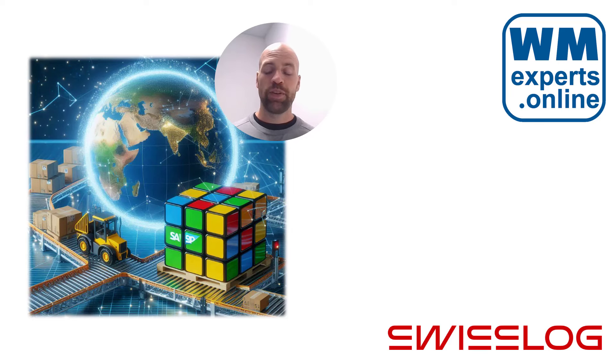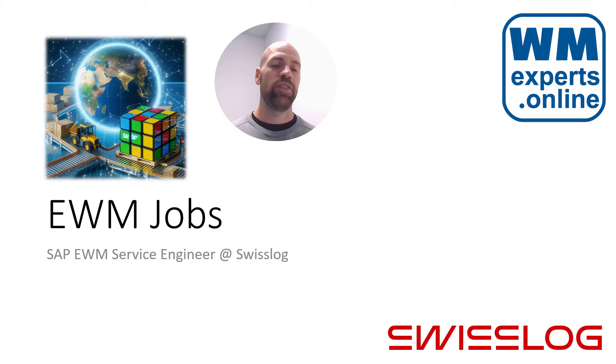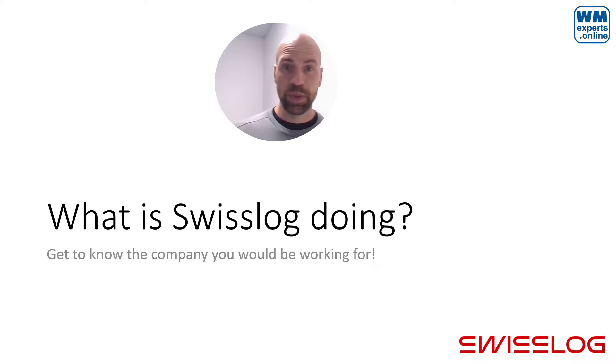The job that I'm talking about is offered by the company Swisslog. So let us start this video with a quick introduction into what Swisslog is actually doing, so that you get to know the company you would be working for.